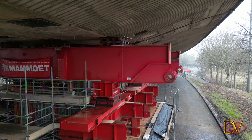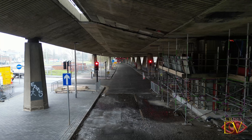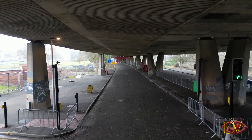Engineers have successfully installed a temporary propping device to stabilize the flyover, which also allowed metro services to resume. Inspections and assessments are ongoing to ensure everything is safe and to plan for future actions.